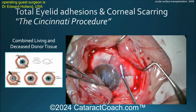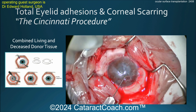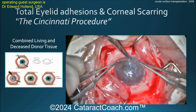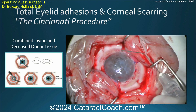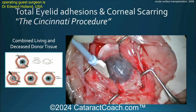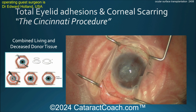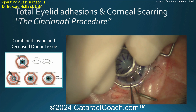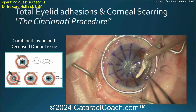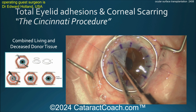Ask yourself, before you do a second, third, fourth, or fifth cornea transplant, why do the transplants keep failing? That's the key question. At this point, that's step one of your Cincinnati procedure — let this heal up. Again, you're going to require immunosuppression. There's a contact lens you can fit inside. Once healed, you come back and do your corneal transplantation, now supported by the limbal stem cells.